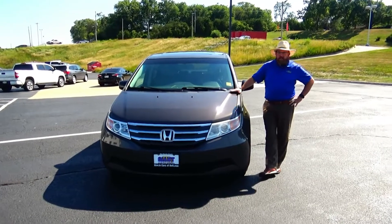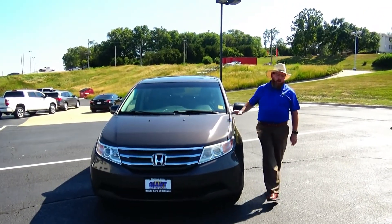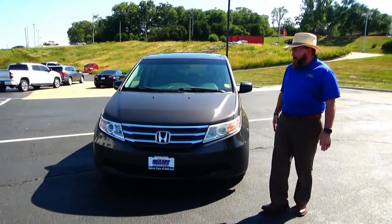Brian Kelly here for the Honda Giant, here to show you this 2012 Honda Odyssey. Just came in on trade, only has 248,000 miles.